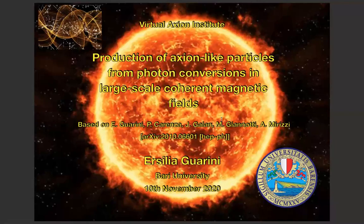Hi everyone. I'm Ersilia Guarini from Bari University, and today I'm going to present the title: production of axion-like particles from photon conversions in large-scale current magnetic fields.